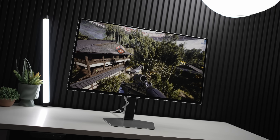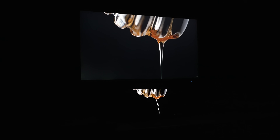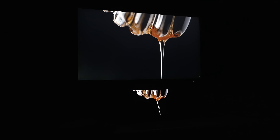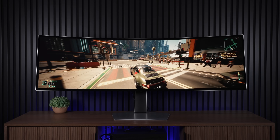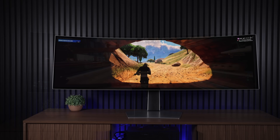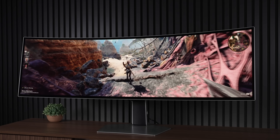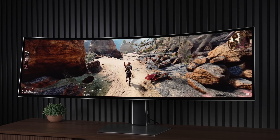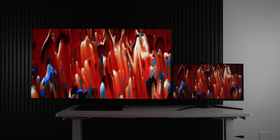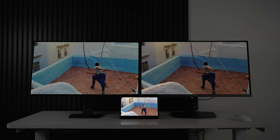OLED monitors are a huge jump over the garbage we had to deal with LCD for the longest time, but when it comes to HDR, let's face facts — the HDR capabilities on OLED monitors today just don't quite hold up to TVs or even some mobile devices.